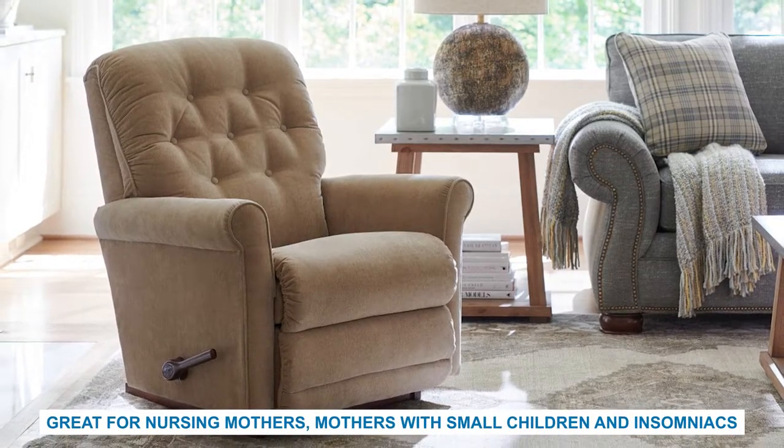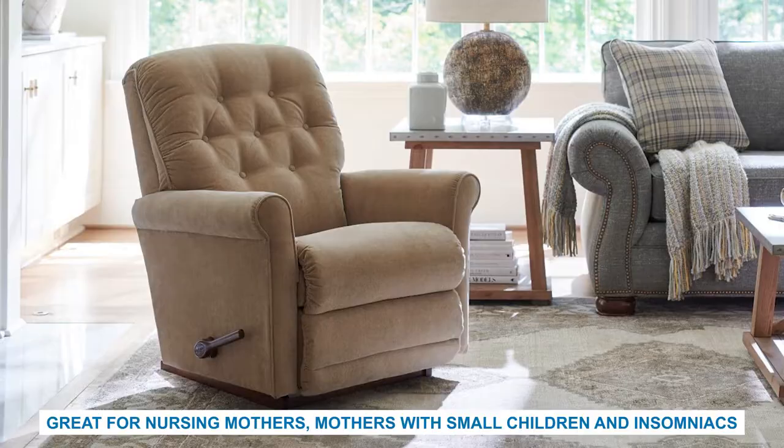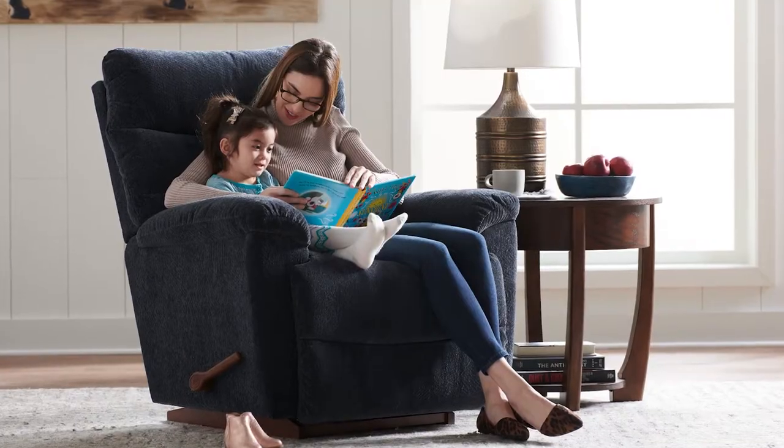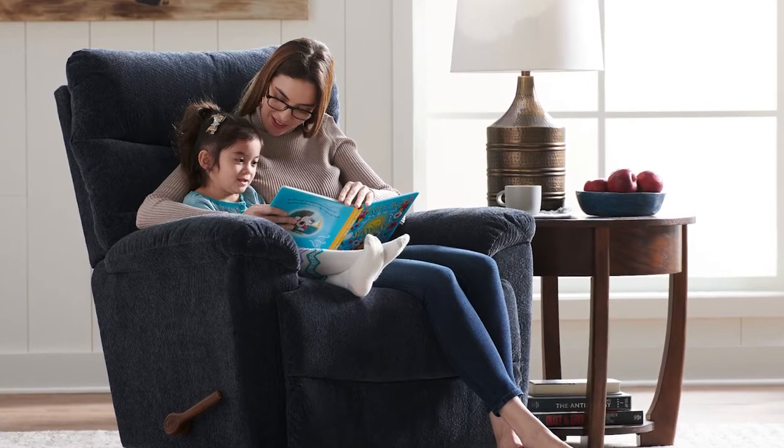Ultimately the choice between a rocker recliner and a wall recliner comes down to personal preference. A rocker recliner is a great option for nursing mothers, mothers with small children, and insomniacs — the soothing rocking motion can be helpful for insomniacs as they rock themselves to sleep. Mothers can relax and enjoy the comfort of a recliner chair as they nurse their newborn or snuggle their young child. However, rocker recliners are not a good choice for elderly clients, as the rocking motion can prove to be unstable as elderly people attempt to get in and out of the chair safely.